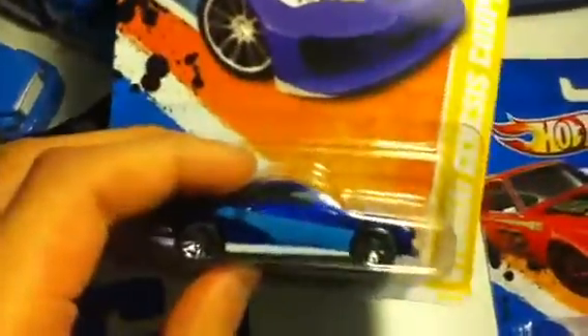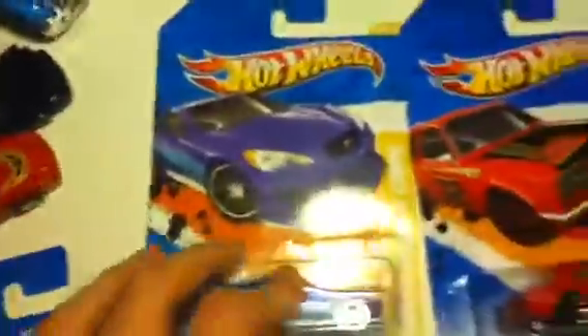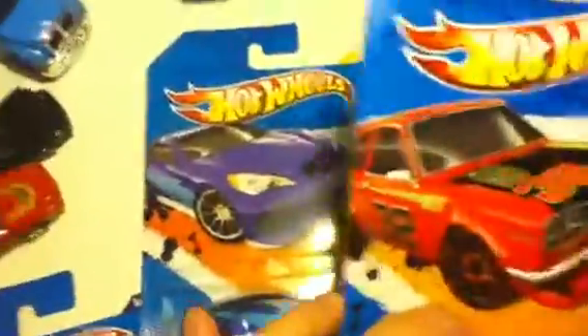And on to the carded stuff. Genesis Coupe — it's pretty sweet. It was all over the place at my local Real Canadian Superstore. I just picked it up — I think it's my third one. I don't know. The Datsun Bluebird 510.